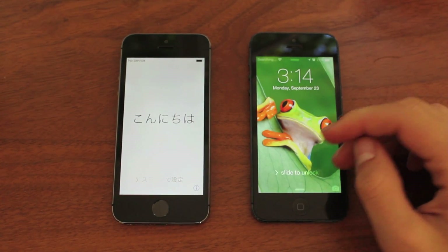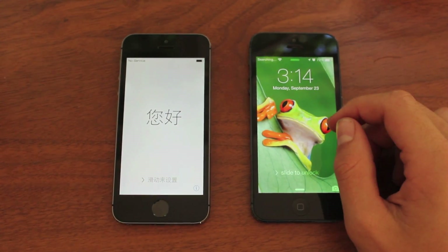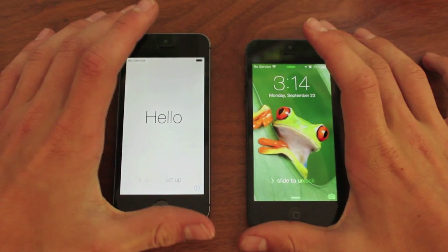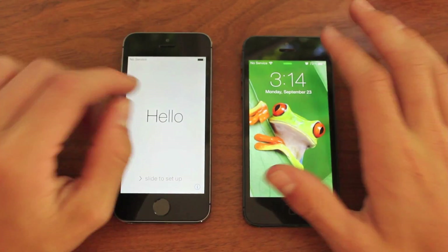There is a difference between these two devices, because a lot of people don't believe Apple that the new ones are actually faster, but it is faster, and this is kind of a general sense for all the phones. It is a lot faster than the iPhone 5, and as I've run some tests, I'll do some more videos on that later.